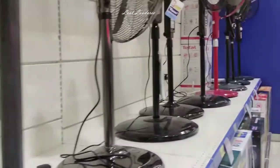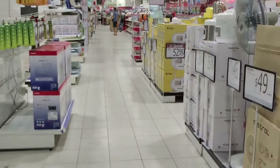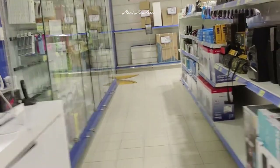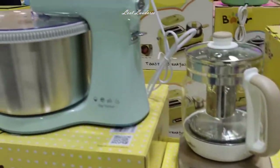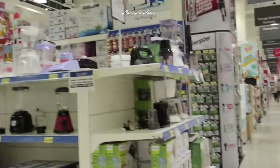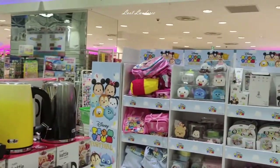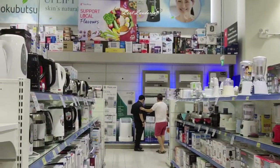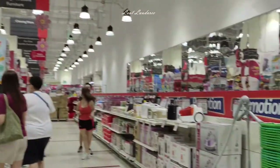Now we come to the electronics area. All kinds of electronic products — even walking sticks for the elderly. Electric cookers, electric kettles, mixers, irons, and TVs. So many varieties. When I walked through this floor I was already so tired — it's really super big. They even have fridges, washing machines, and batteries. Electric cookers, vacuums, and storage solutions.